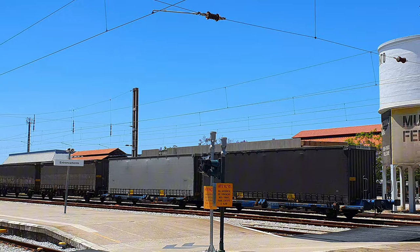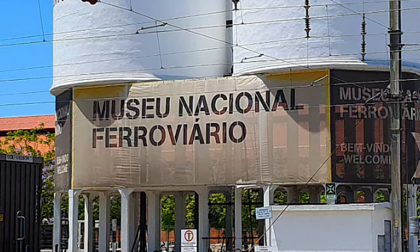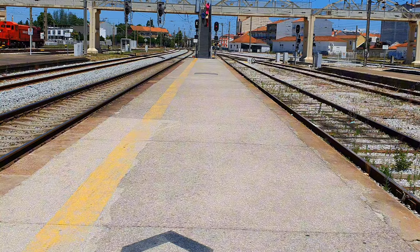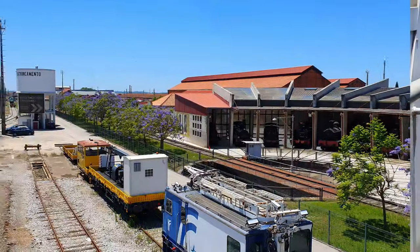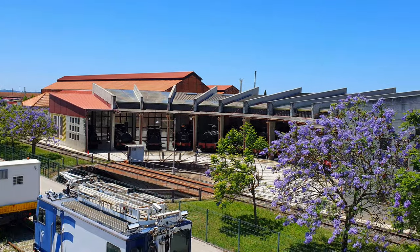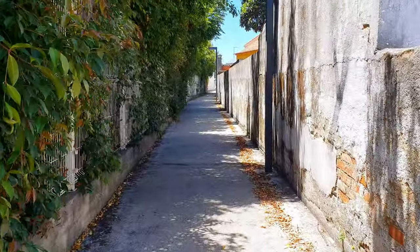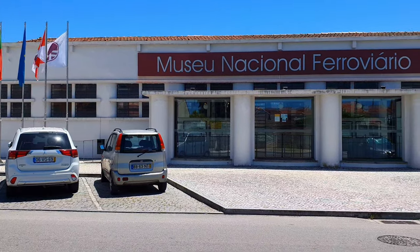Hello and welcome to Entroncamento where we will visit the Portuguese National Railway Museum. In order to get from the station to the museum's front door, look for the signs on the pavement and walk to the overpass at the north side of the station. While climbing the stairs, we immediately notice the museum's roundhouse with the steam locomotives. At the top of the stairs, turn left, walk all the way to the end, down on the other side, take this alley and here we are — from the railway station to the museum in less than 5 minutes.